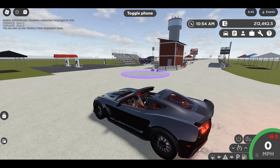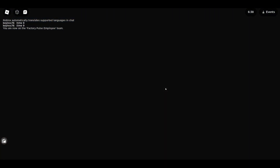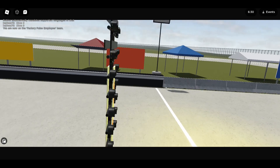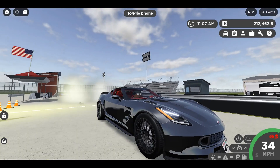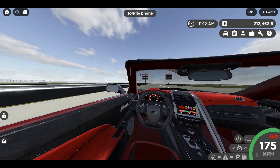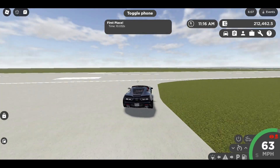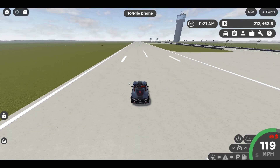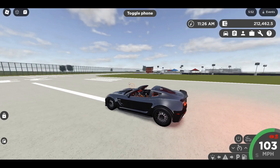Ladies and gentlemen, I bring to you the heen C7 Corvette — the fastest and coolest supercar in the game. Look at this: 10.032! That is fast as crap. This thing is faster than the fictional Huracan Fiorisente. 10.032 — oh my gosh.